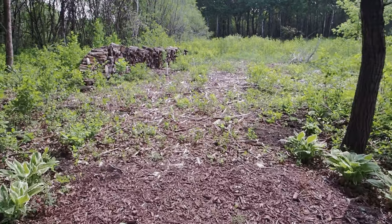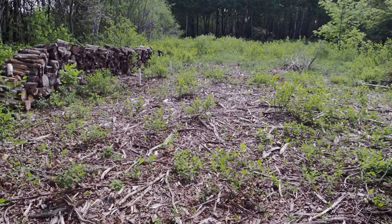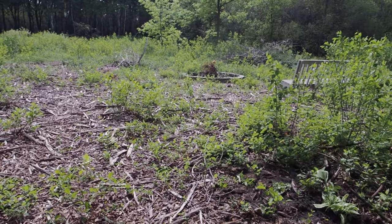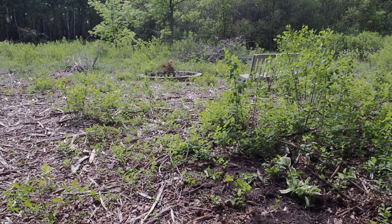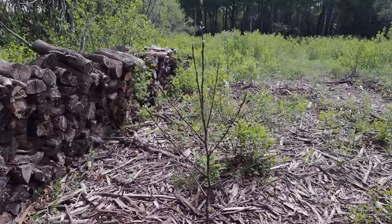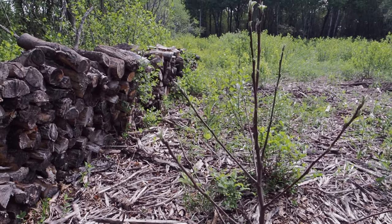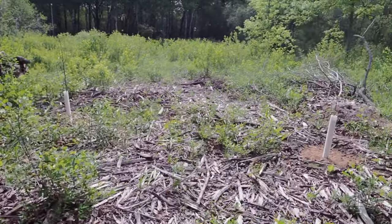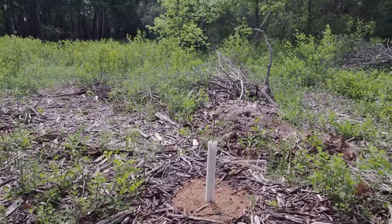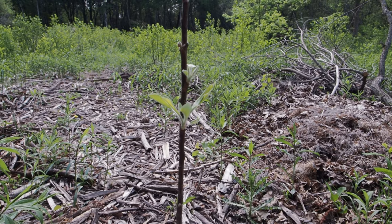It's just very peaceful back here — I love sitting back here on a bench we have, it's so great to be close to nature. We have a little burn pile there. We just put in these Honeycrisp apple trees — we have two of them — and look, they are starting to leaf out. This is a Fuji apple. These were dormant and bare-rooted so I'm just happy to see they're alive.